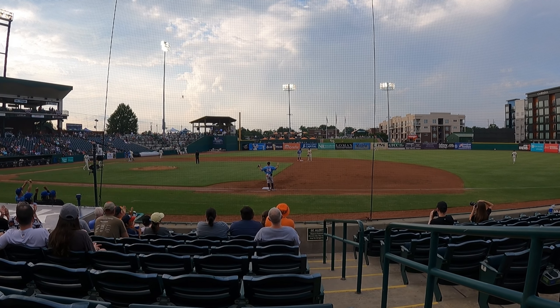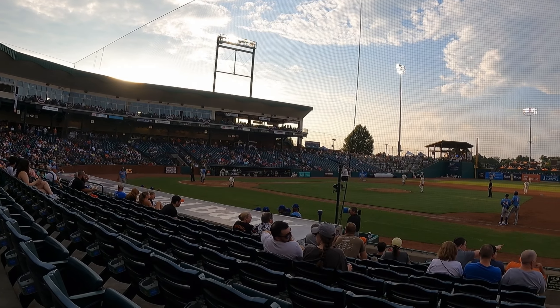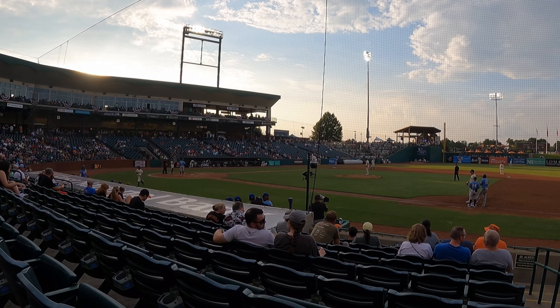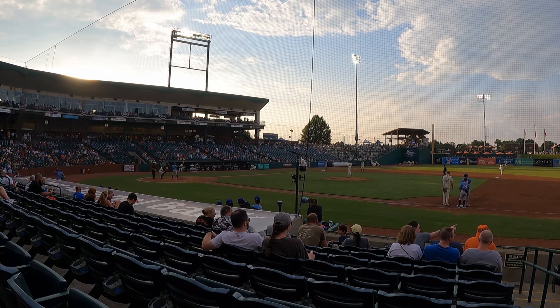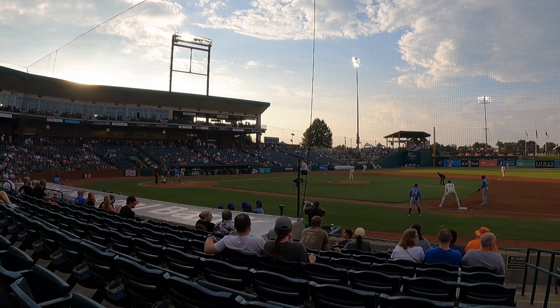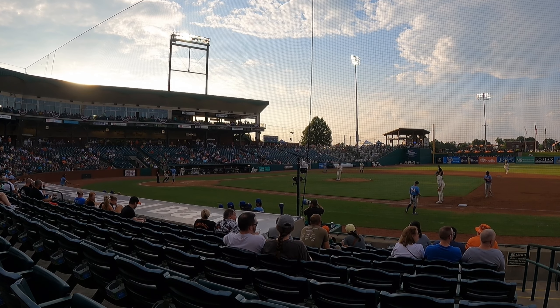Back to the stadium ratings. This was a Thursday night game, so I didn't really expect there to be much in attendance. But the people that were in attendance did seem to be having a great time and were very involved in the game. So for the atmosphere of the stadium, I'll give it an 8 out of 10.